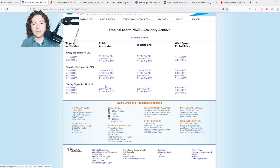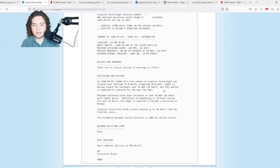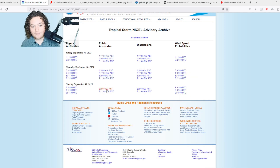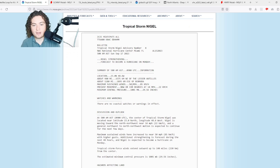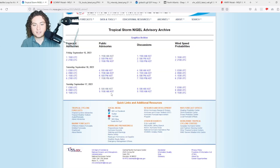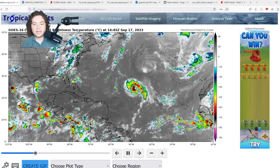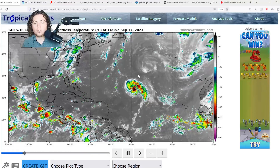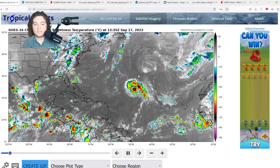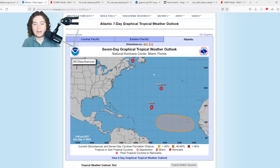Here's the archive showing what was going on with Nigel: at 11 PM last night it was at 40 miles per hour, tropical storm force winds extending 90 miles from the center, pressure 1005 millibars. By 5 AM it went up to 50 miles per hour, pressure 1001 millibars, winds extending 140 miles. Now we're up to 60 miles per hour and it continues to strengthen — based on satellite it's only organizing more and could potentially rapidly intensify similar to Lee.